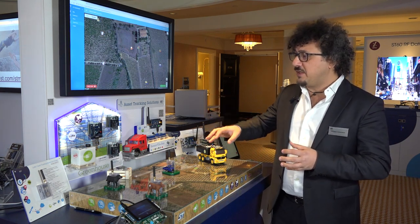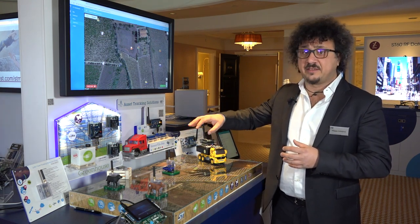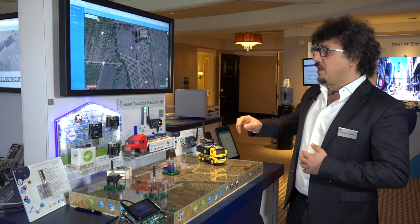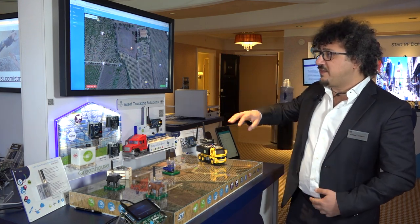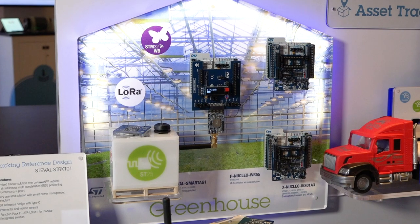Using wireless connectivity we take sensor data and send it to the cloud. In this demo we will show different asset tracking use cases using only one dashboard for multi-technology.